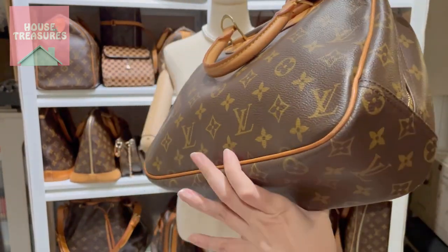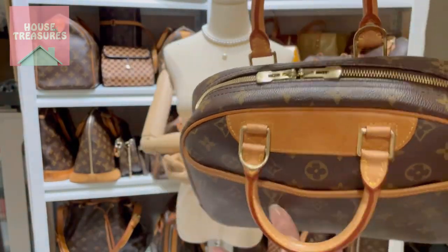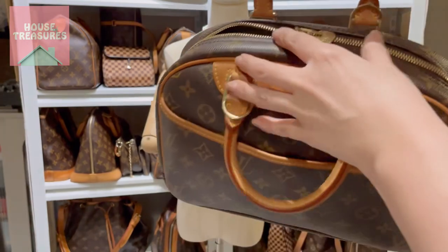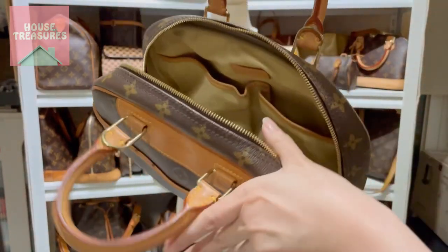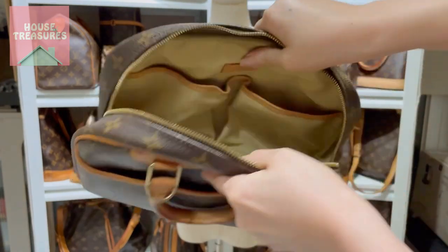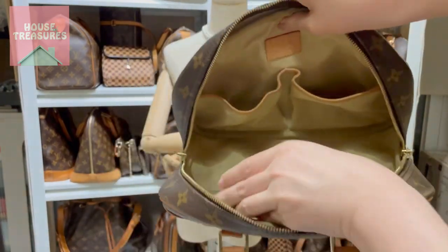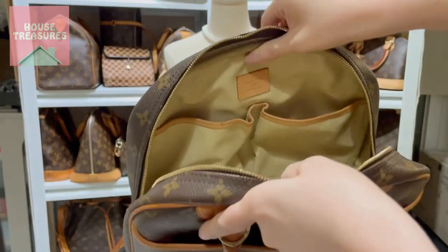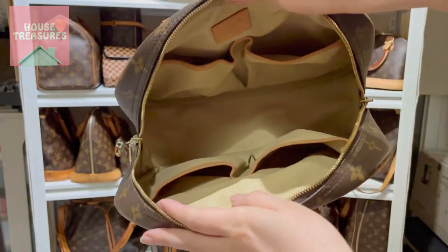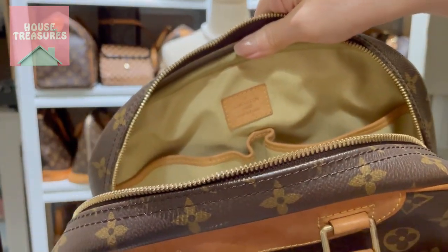This bag was originally designed for hairdressers, and therefore the inside is waterproof. There are four large pockets inside, very clean inside, and also the Louis Vuitton logo.